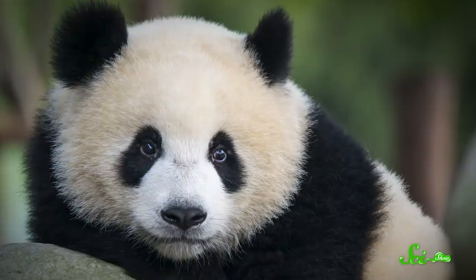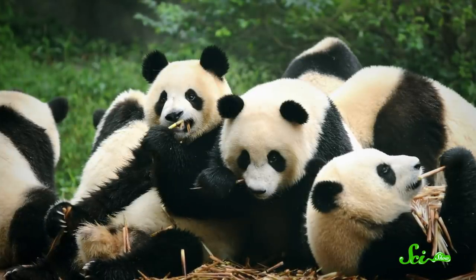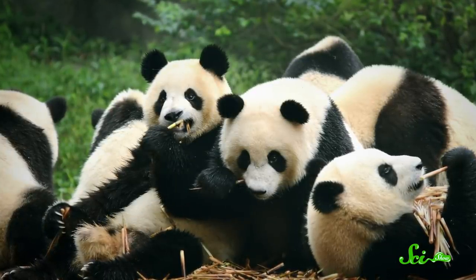Giant pandas are instantly recognizable. There aren't a whole lot of mammals with black-and-white color schemes, after all. And whether a panda is male or female, young or old, it has that hallmark patterning. If you've ever found yourself wondering why they look like that, you're in good company. Scientists have wondered, too. They felt there simply had to be a reason why these giant fluffballs are black and white. And there is.